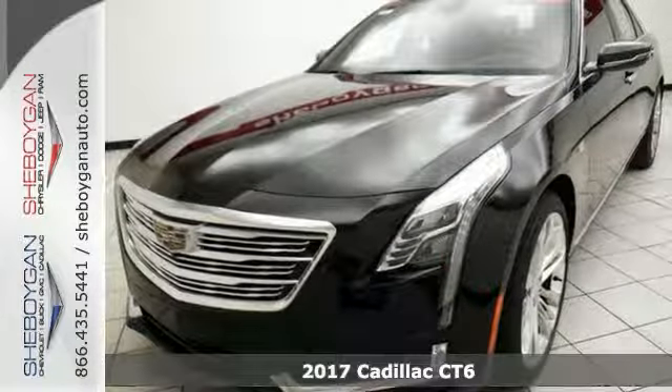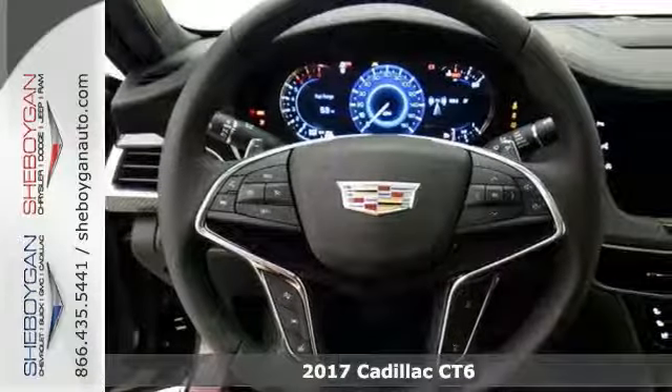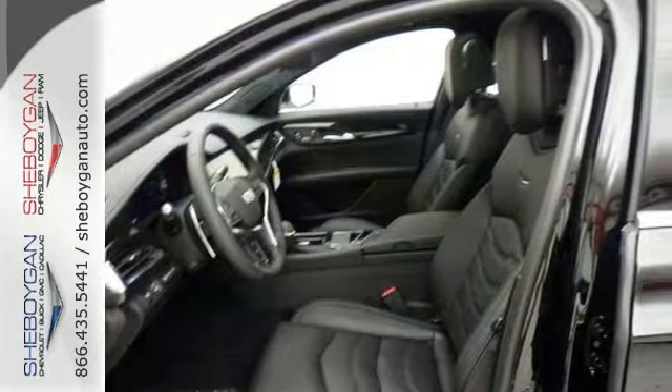Here's a nice 2017 Cadillac CT6 Twin Turbo Platinum. Comes with a V6 and all-wheel drive. You also get adaptive cruise, dual zone climate control, and keyless start.